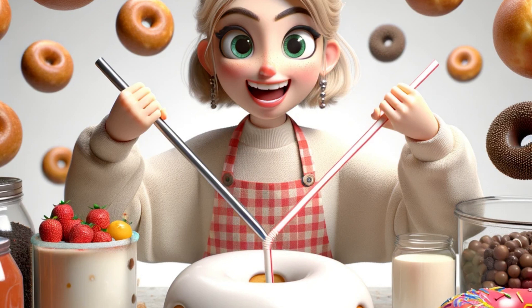Blondie's Baking Blender. At Puffville's top bakery, Sweet Crust, Blondie had an epic craving for their famous donuts.